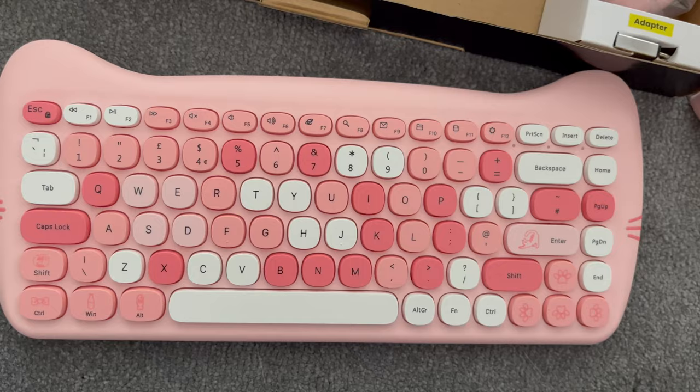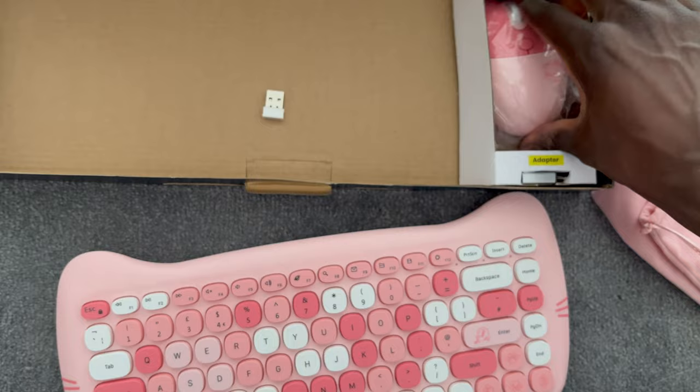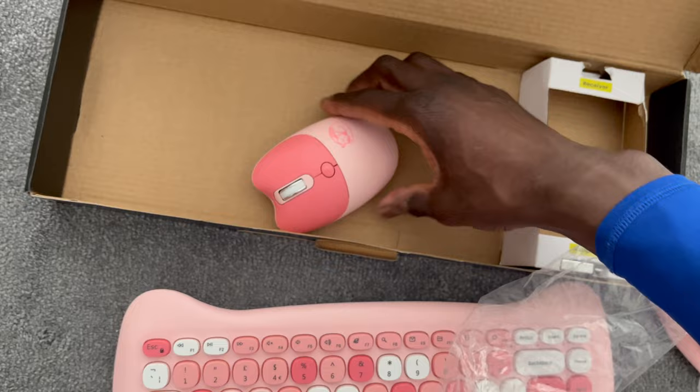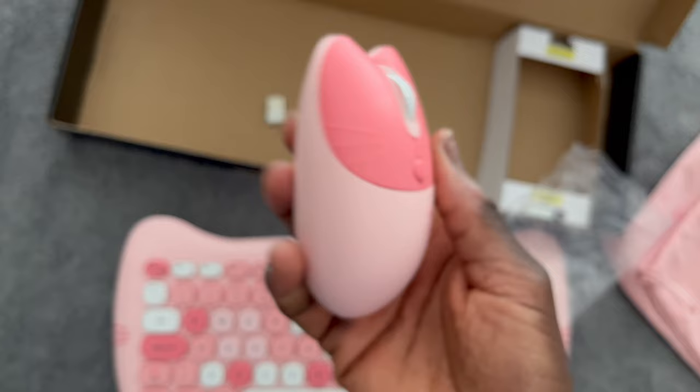You also get a receiver, and if you look at it, it even has the Perixx logo on it — great attention to detail. And the mouse is cat-shaped, with whiskers and a cat logo on it, the same one as on the carrying bag. It feels really good and it's not too noisy either.